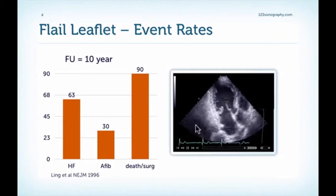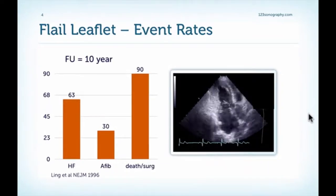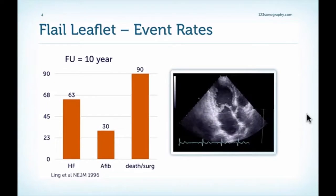Here's an example which clearly explains why it is a problem. We have a leaflet which freely prolapses into the left atrium and which is detached from the papillary muscle. You can imagine the patient must have a severe form of mitral regurgitation, and most patients with a flail leaflet do have significant mitral regurgitation.